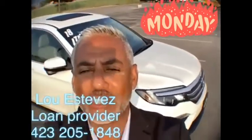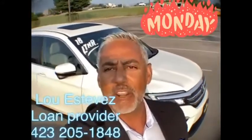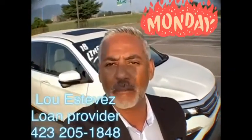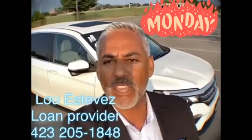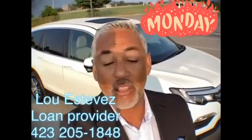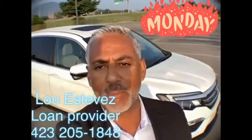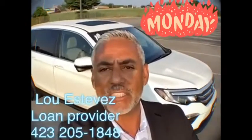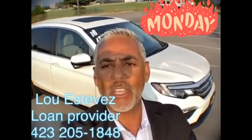Hi guys, welcome back. This is Lou Estevez, senior vehicle buyer and trusted loan provider here at Mountain View Chevrolet, Chattanooga's largest Chevy dealer, located here in beautiful downtown Chattanooga. It's been a tough long week — I've been working from home, and I am now a firm believer that home is home and work is work and both should not be combined. That said, glad to be back here at Mountain View Chevy. Today's fresh trades — it's a new episode.